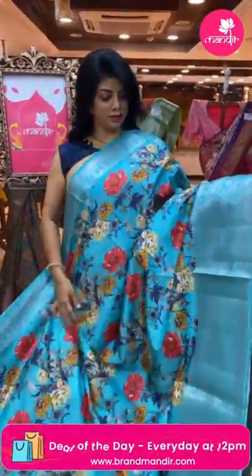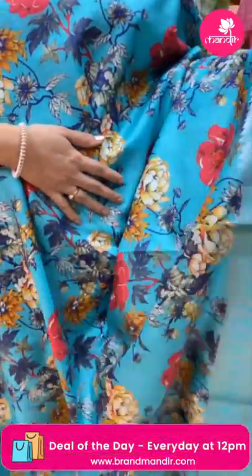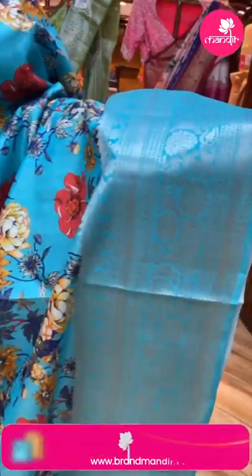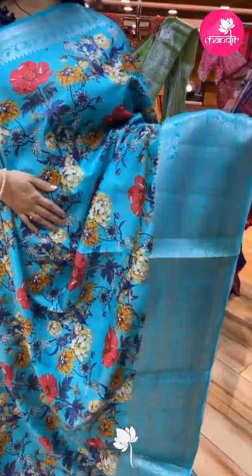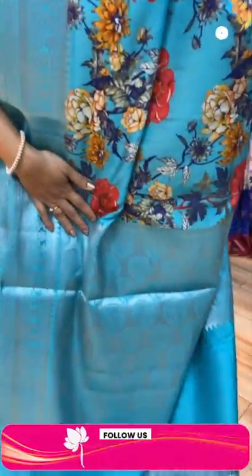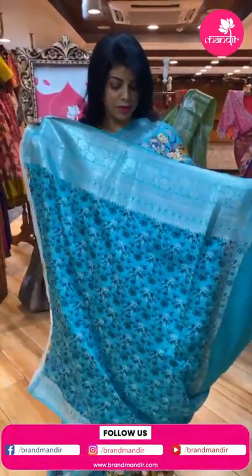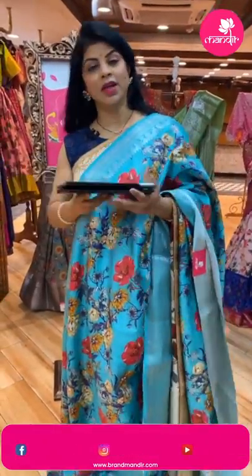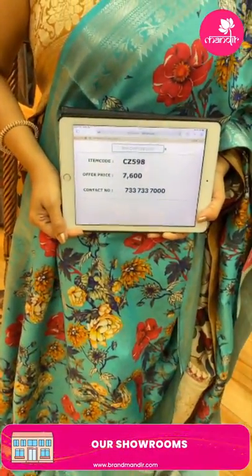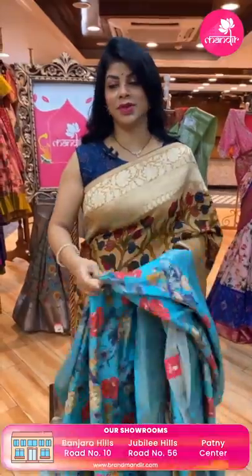Next, a lovely blue color printed matka silk sari with florals and leaves. The border has paisleys, vines, floral vines, leaves, and cross kadi borders. The pallu is cross kadi with lovely embossed floral butas. The blouse is self-printed with border. Pricing: 7,600. Code: CZ598. WhatsApp: 733-733-7000.